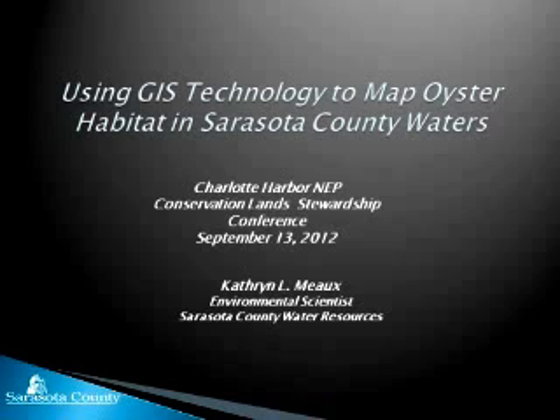Thank you. I'd like to thank Maren and Judy and Lisa for inviting me here. I was asked to talk about using GIS technology to map oyster habitat in Sarasota County waters. This has sort of evolved — when I started the project, we weren't using GIS technology. It has evolved into using it, which has really made it a lot easier, and I'll talk about that as we go along.